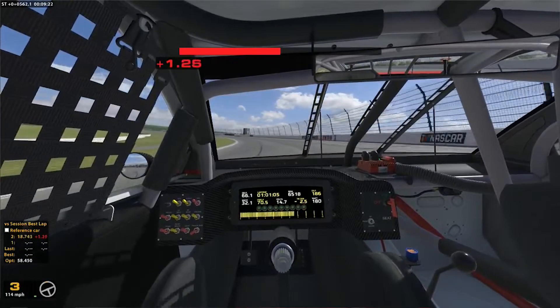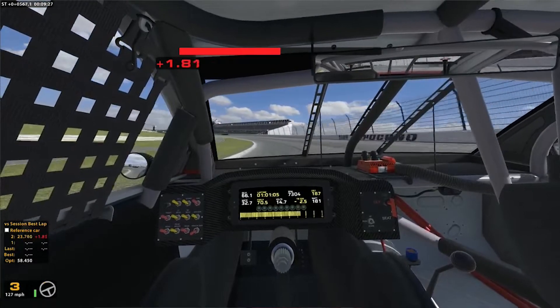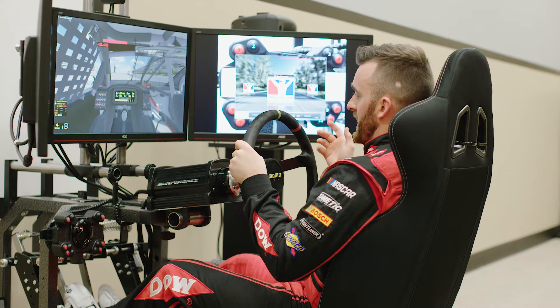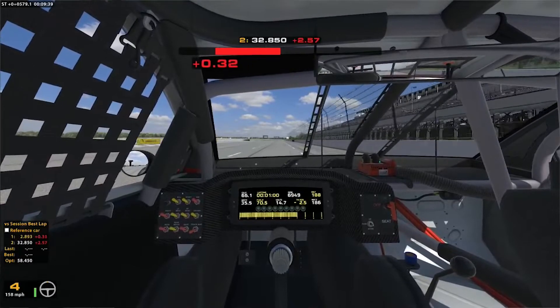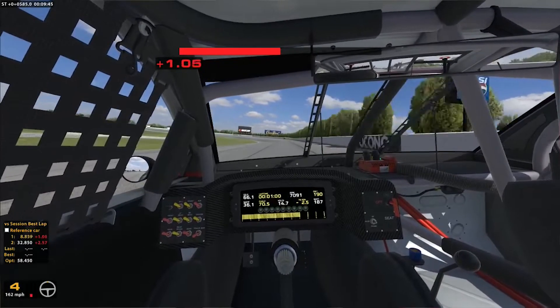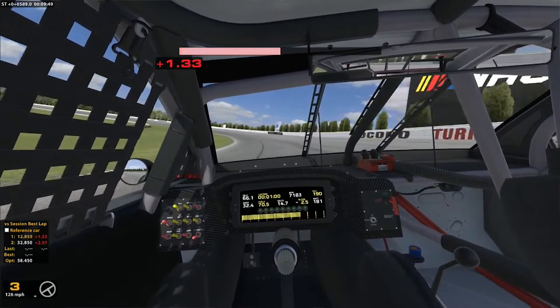The exit of turn two can get tight but it's really key to get a good run off that corner. The bus stop — some people don't even call it a corner because it's just a quick lift and back to the gas. Actually in the race you get to shift quite a bit there in turn two, but it's probably the most intimidating corner because you're looking down a straightaway and you can't see the exit of turn two.